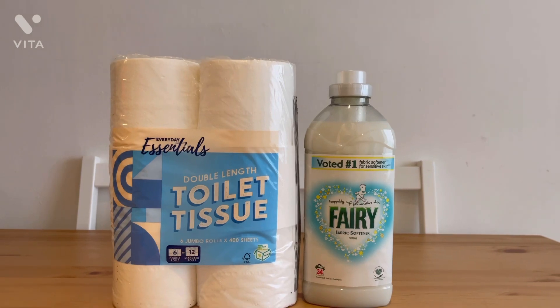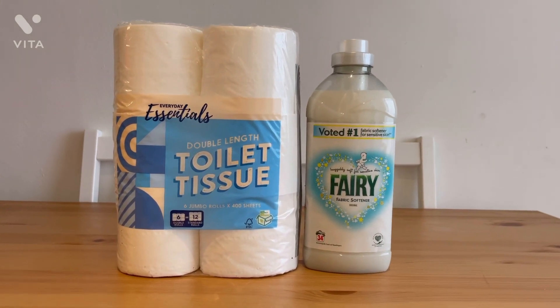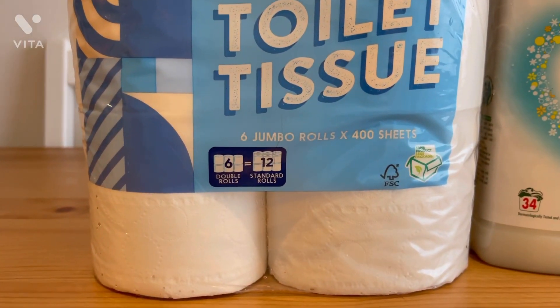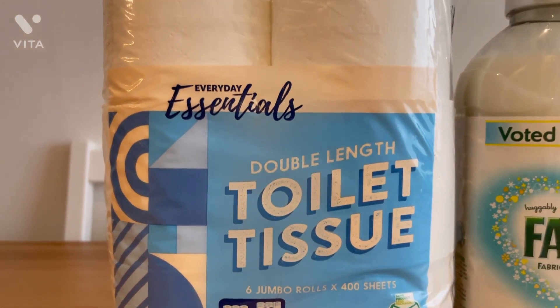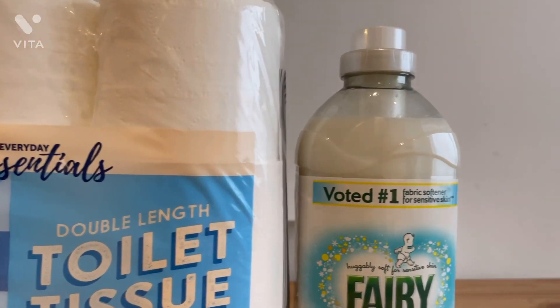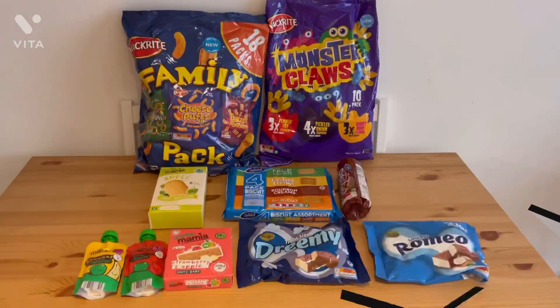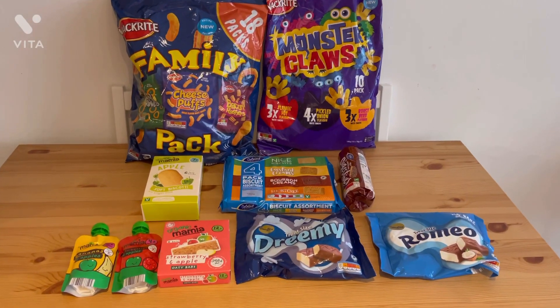Next is the toiletry and cleaning section. I didn't really need to get much — I just grabbed some toilet rolls to top up and a bottle of Fairy and Comfort.